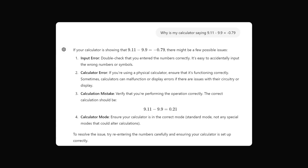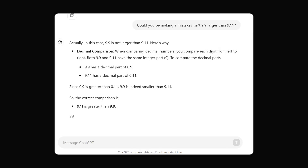At this point ChatGPT had doubled down, but I thought let me be patient and ask one more time with a nudge. I asked: could you be making a mistake? Is 9.9 larger than 9.11? But again ChatGPT doubled down, saying 9.9 is not larger than 9.11. Both have the same integer part of 9, so we look at the decimal parts: 0.9 and 0.11. It does realize 0.9 is greater than 0.11, but still concludes 9.11 is greater than 9.9.